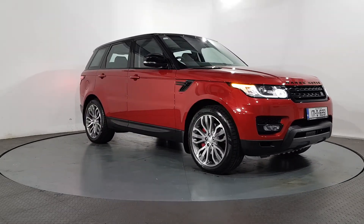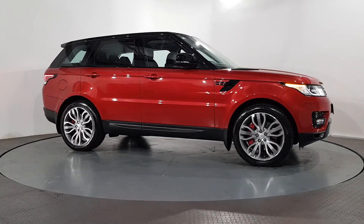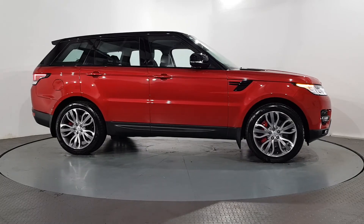We are located just outside of Wexford Town, across the bridge on the R741. Test drive your next car at Audi Wexford, Crosstown, Wexford.